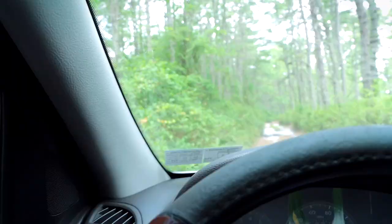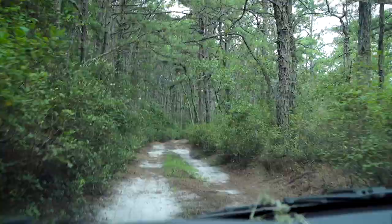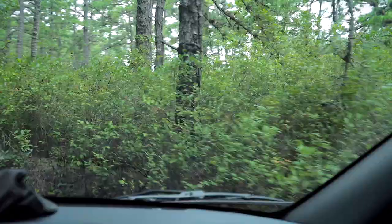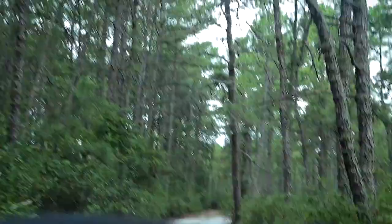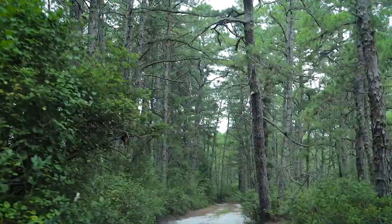There is like a cloud of deer flies chasing my car. They like to follow the mirrors — that's crazy. Soon as I get out I'm gonna get swarmed by these little monsters.